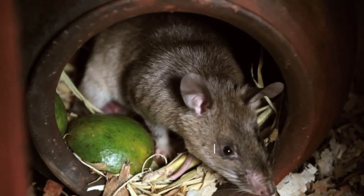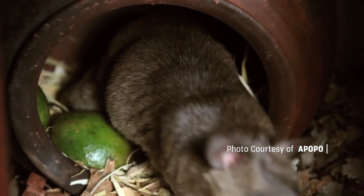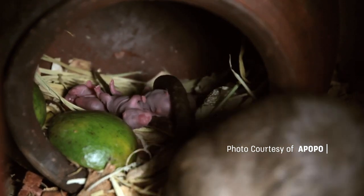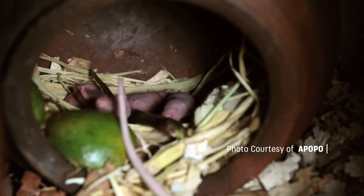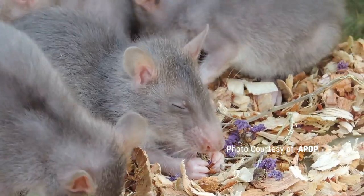What makes them suitable as mine detectors, as opposed to dogs, is that they have a sensitive nose like dogs but are smaller and weigh much less. They're easy to raise, and they have simple dietary needs.